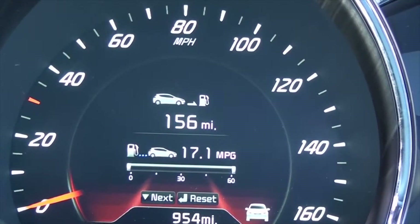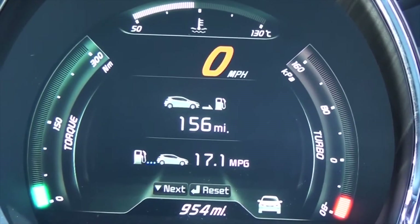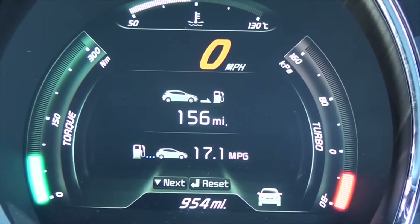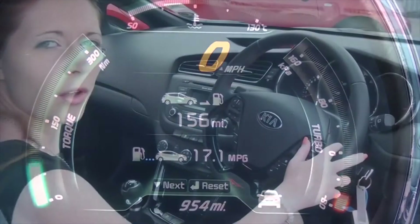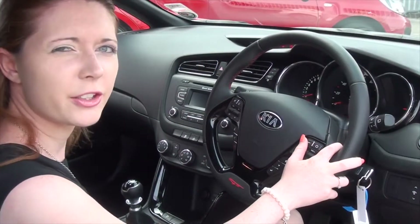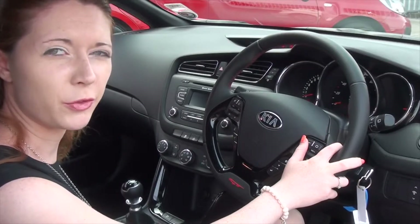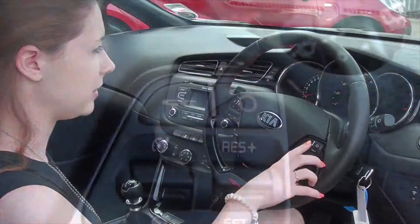The car features a TFT speed and multifunctional LCD full colour display with a unique GT performance mode. For convenience and safety, the driver can switch between the analogue style display and the GT performance display using the GT button.